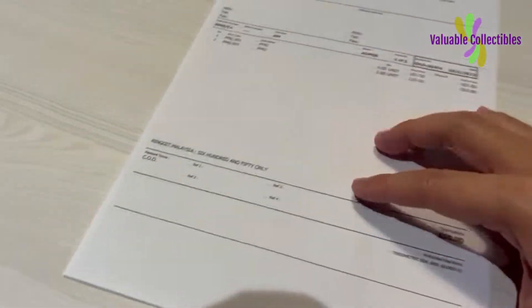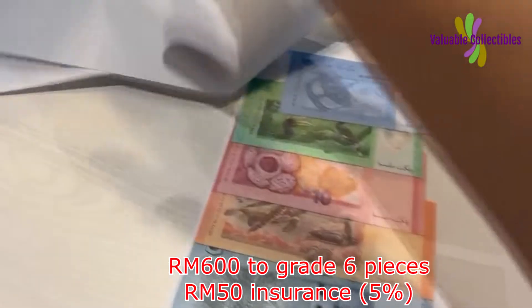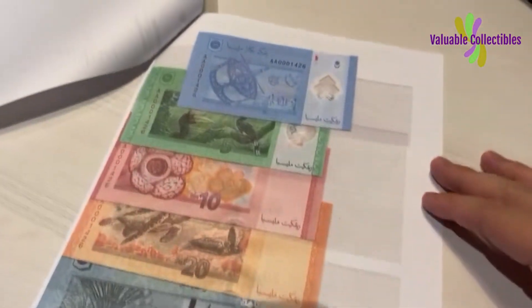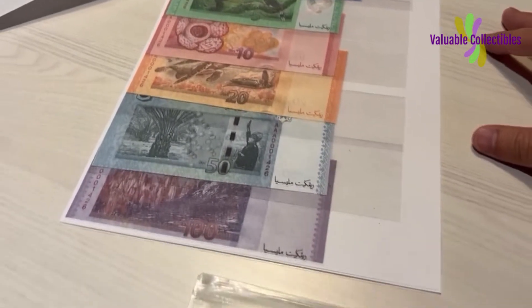Let's hope that these premium set notes will come back with at least 67 EPQ. In the meantime, all I can do is wait. I will definitely share with you the result when the notes do come back in April, May, or June.